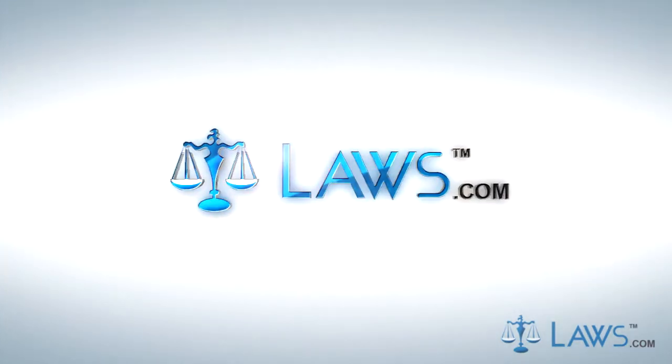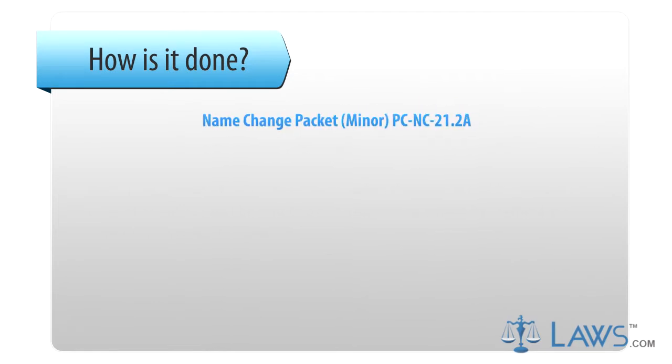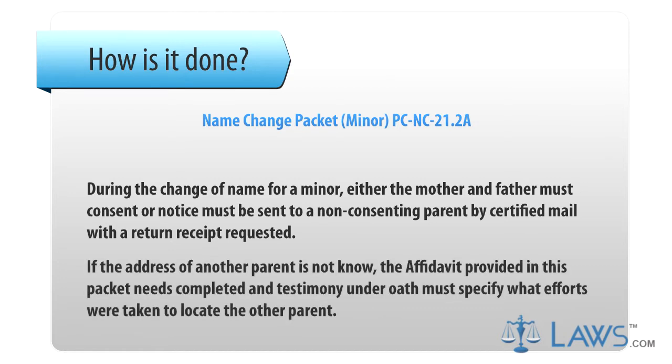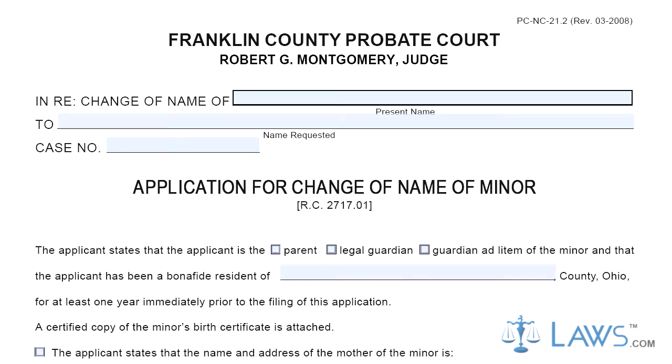Laws.com Legal Forms Guide. Name Change Packet Minor PC-NC-21.2A. During a name change for a minor, either both mother and father must consent, or notice must be sent to a non-consenting parent by certified mail with return receipt requested. If the address of the other parent is not known, the affidavit provided in this packet must be completed, and testimony under oath must specify what efforts were taken to locate the other parent.